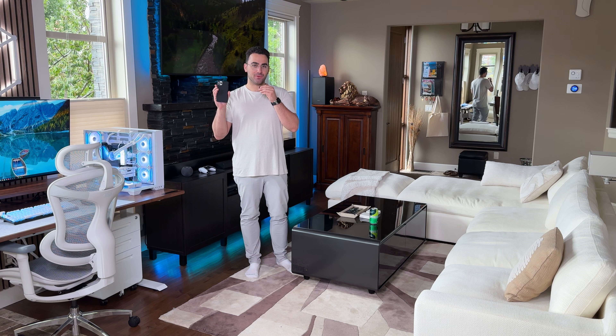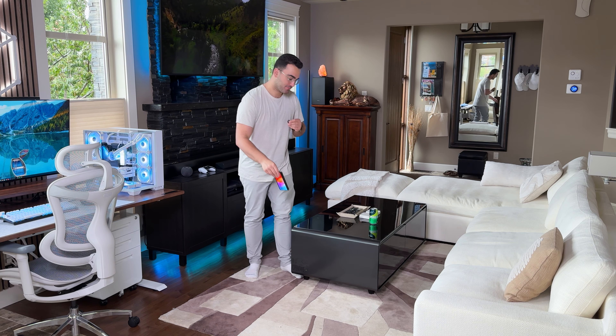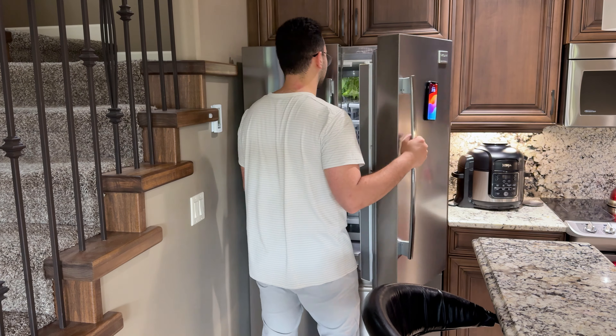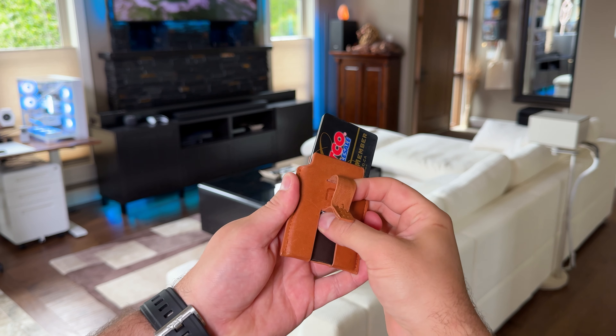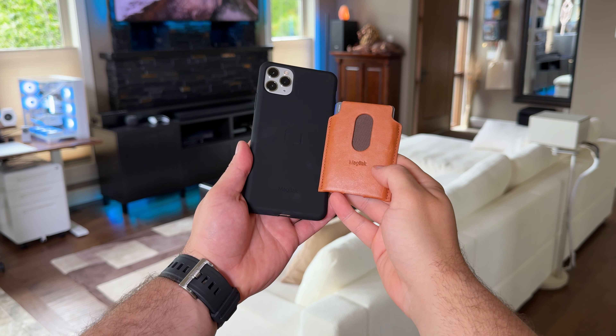Magback has built an incredible ecosystem of tech centered around their magnetic phone cases. Their cases offer great durability and a soft feel to the touch, coupled with a really powerful magnet that lets you stick your phone anywhere. I personally pair this case with their leather wallet that fits up to seven cards for a compact everyday carry. The magnet is really powerful so there's no way of it falling off and getting lost.